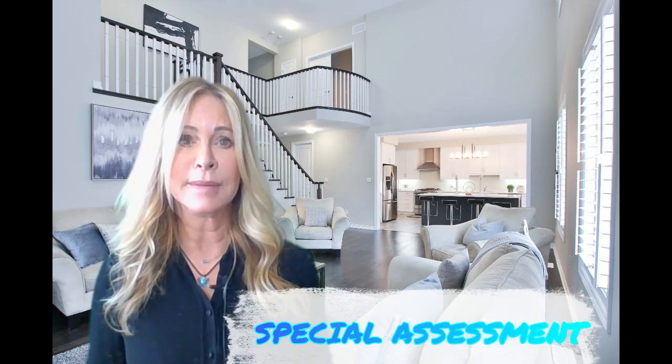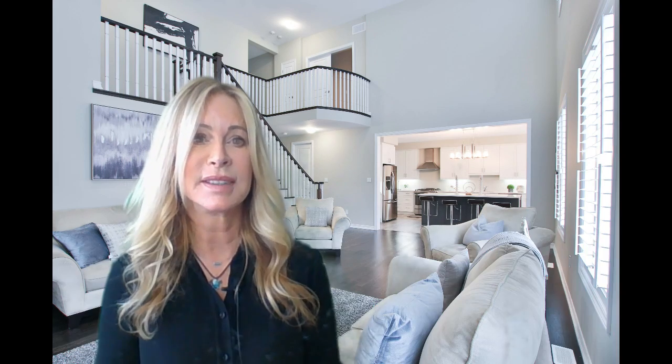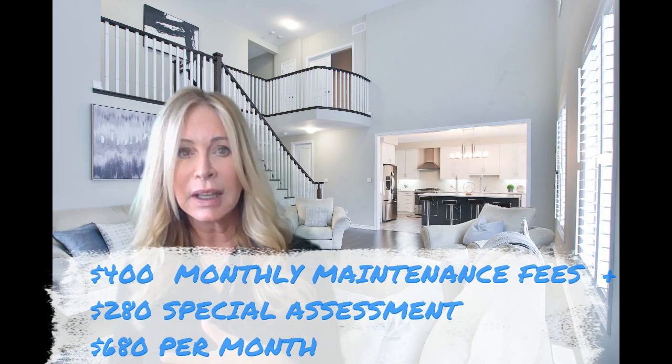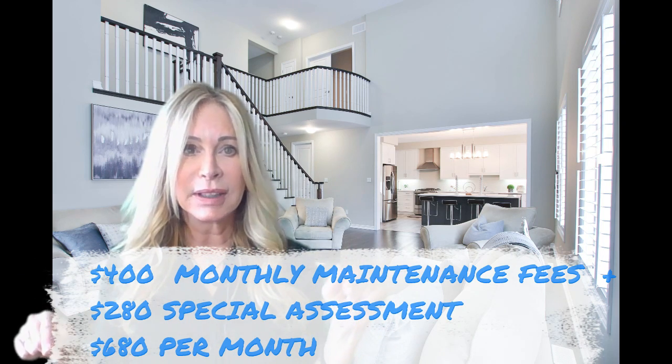There are occasions where a condo corporation will have an emergency repair and there just isn't enough money in the reserve fund to cover it. On these occasions, homeowners will need to pay what we call a special assessment on top of their monthly condo fees. So let's say your monthly condo fees are $400 a month and a special assessment is being applied for repairs where the reserve fund falls short — that amount is divided between all of the owners in the building, dependent on the square footage of your unit, and they pay an additional amount on top of their maintenance fees for as long as it takes to pay off that bill.